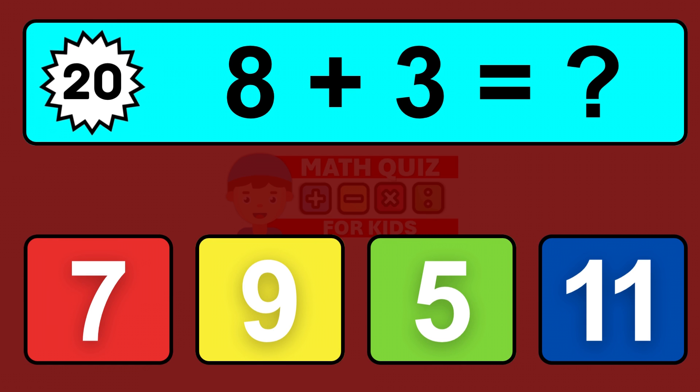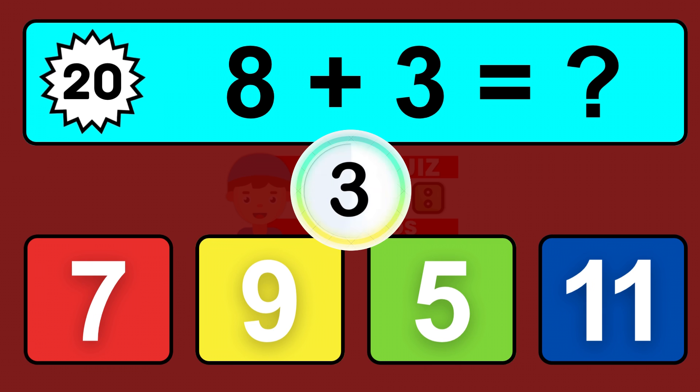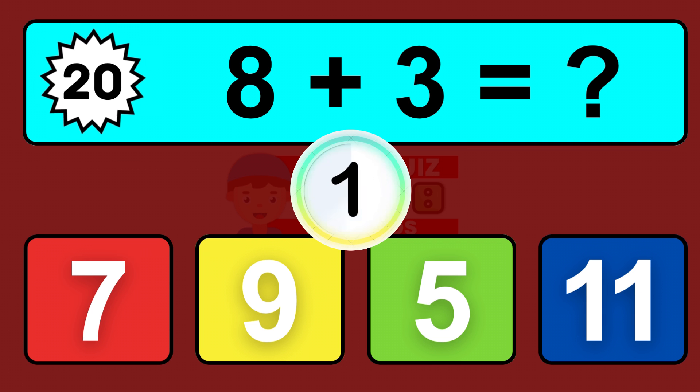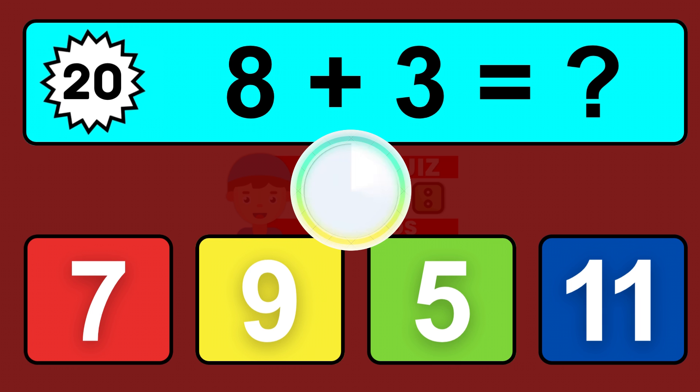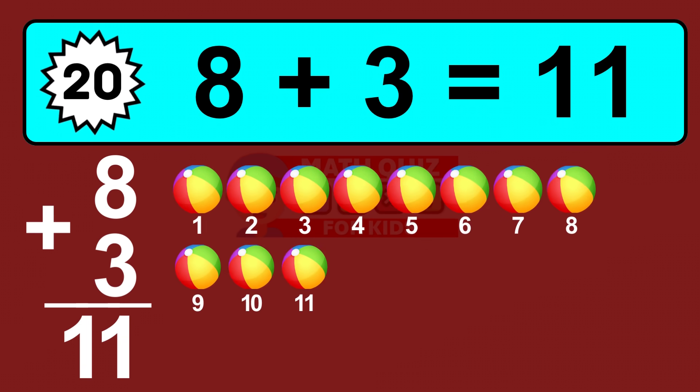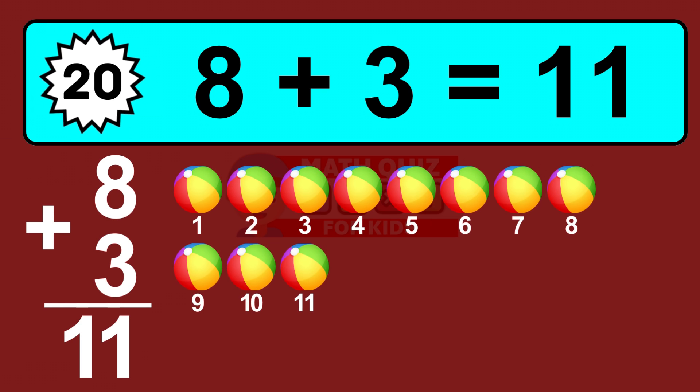Question twenty: eight plus three equals what? So the answer is eight plus three is eleven. Let's count it: one, two, three, four, five, six, seven, eight, nine, ten, eleven.